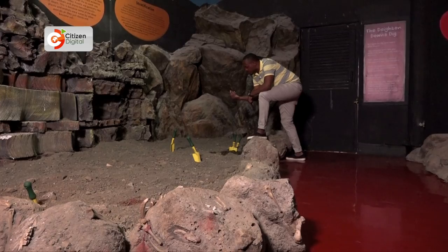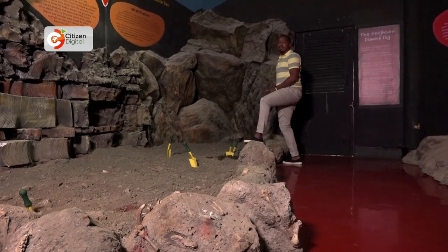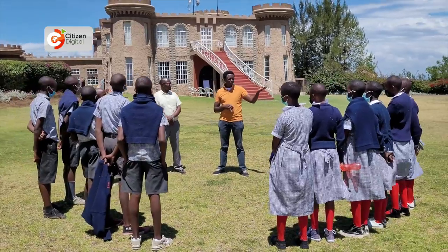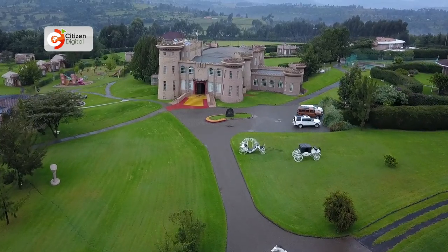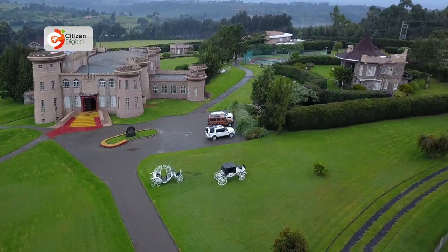That looks like a tooth of a certain animal that lived hundreds and hundreds of years ago. The museum is an experiential tour established by Tafaria in collaboration with the National Museums of Kenya. I grew up here from 1979, and when I was growing up, this place was very remote, very isolated, and very lonely — we happened to be the first settlers here after the colonial era left.